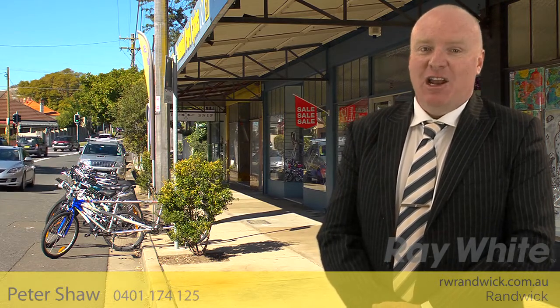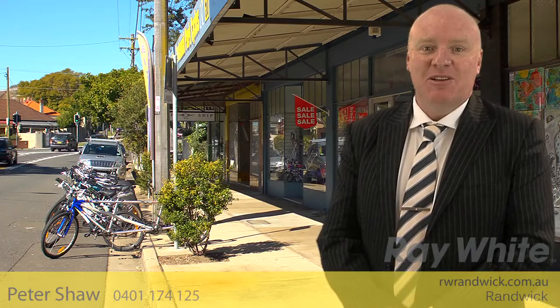Hi, I'm Pete Shaw from Ray White Randwick, and it gives me great pleasure to introduce you to this wonderful property on behalf of my vendors. I look forward to meeting you at one of our inspections.